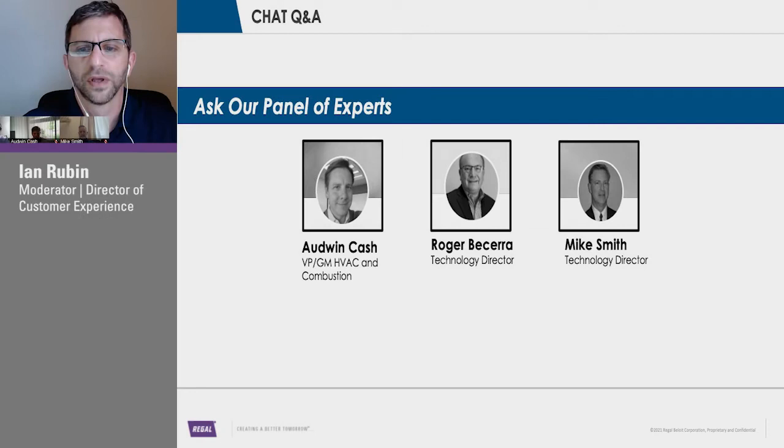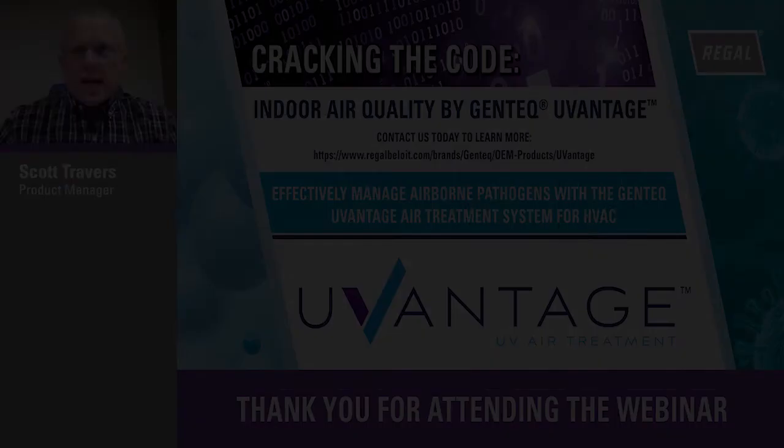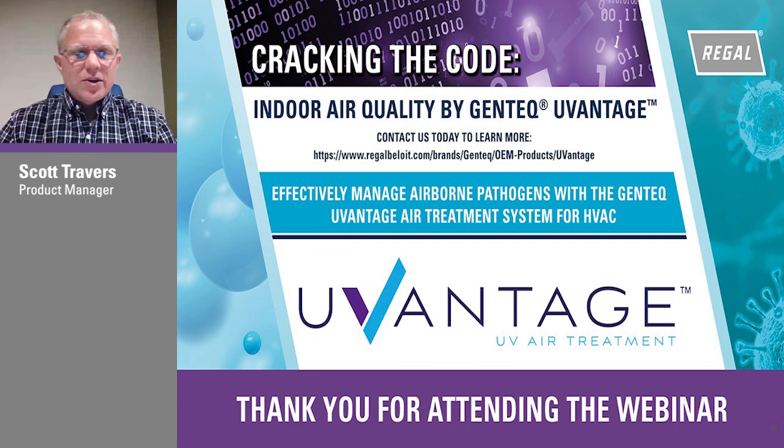Getting close to 45 minutes — we tried to keep it at that level. Any last minute comments? A lot of good questions here, a lot of good feedback. Please feel free to reach out to us and engage the team. We'd love the chance to speak with you about this product and see how we can help provide value to your end customers and keep everybody safe in the marketplace. Thanks for everybody's time today — look forward to hearing from you.